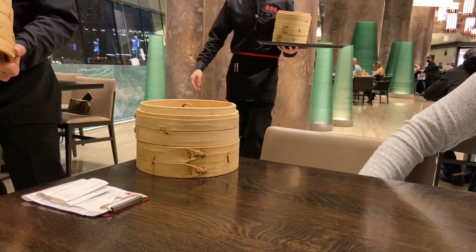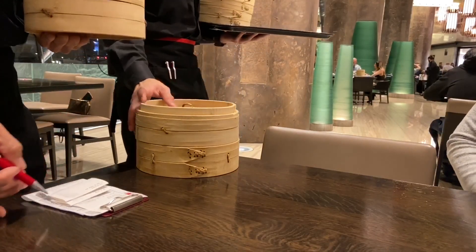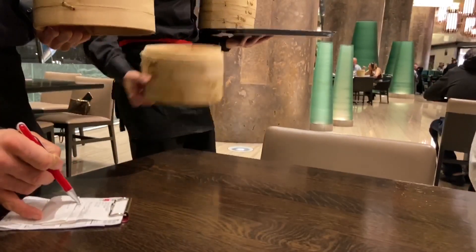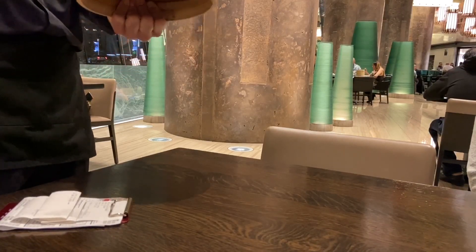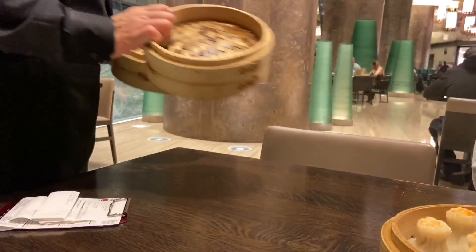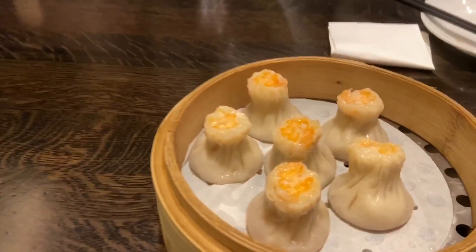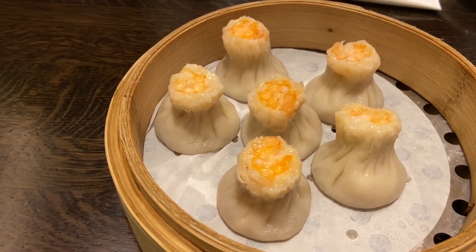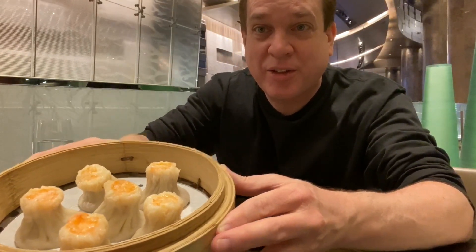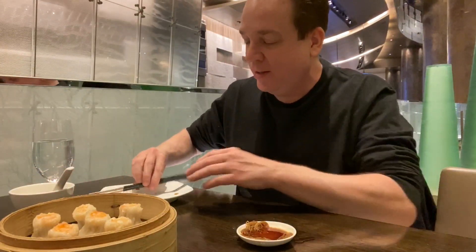Next up, shrimp and pork shumai. Look at these — the shrimp and pork shumai look amazing, just crazy looking. Have you ever seen a shumai like this? They're super hot too.